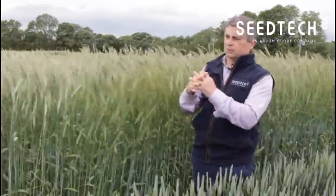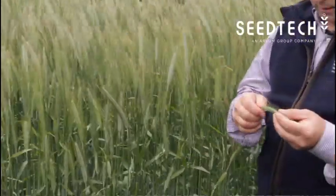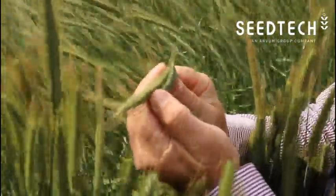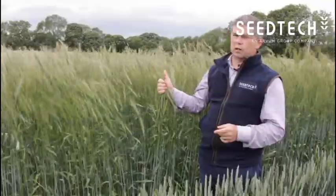It seems to be able to sit into each other and it doesn't cause a problem at combining. In terms of fusarium, sprouting, and grain quality, rye really is a secure option for harvest.